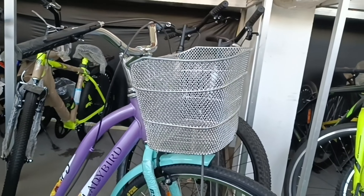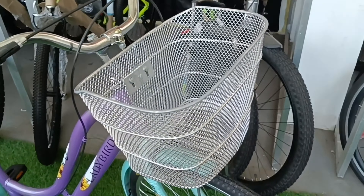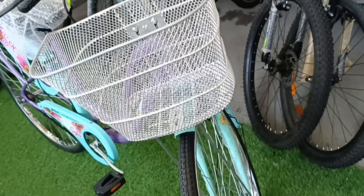The basket is a spacious wire mesh basket with a premium look. It has 13 inch length, 9 inch width, and 8.5 inch depth. Brake levers are plastic. This cycle has a 26 inch wheel.